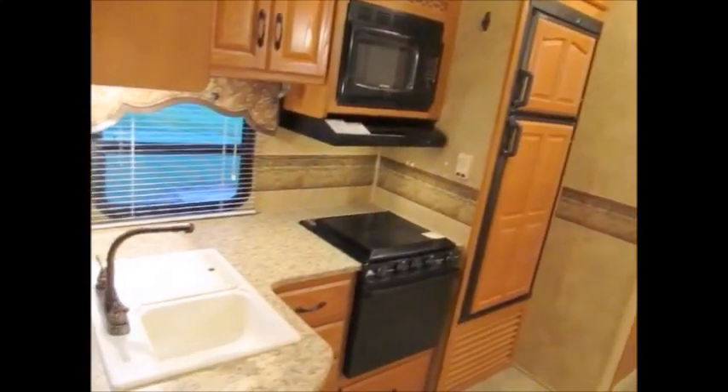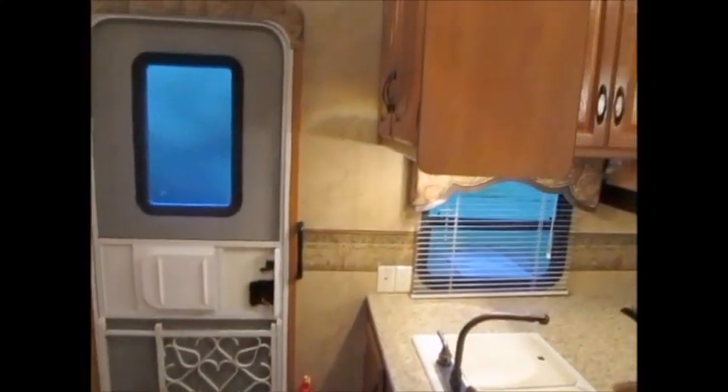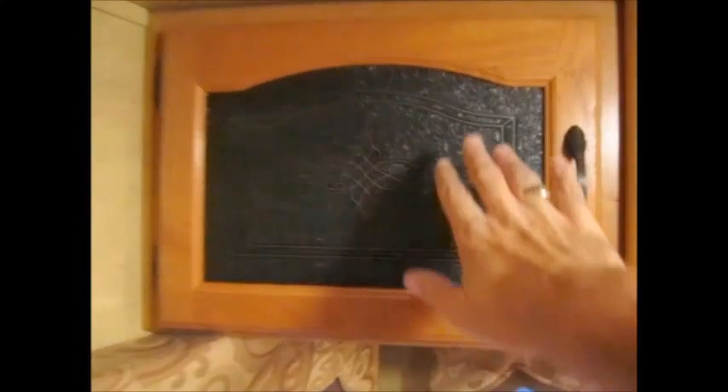You have a center kitchen with a stove, microwave, and double basin sink. Just a really nice, clean used camper. You have a double pantry back there and very deep cabinets here. There's your booth dinette and nice glass inserts in the cabinet doors.